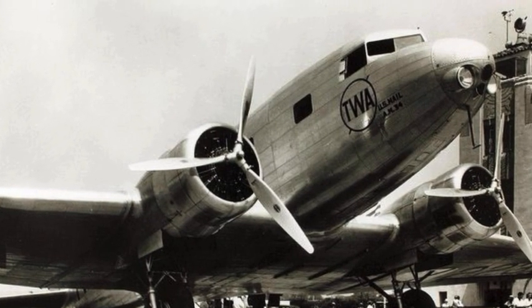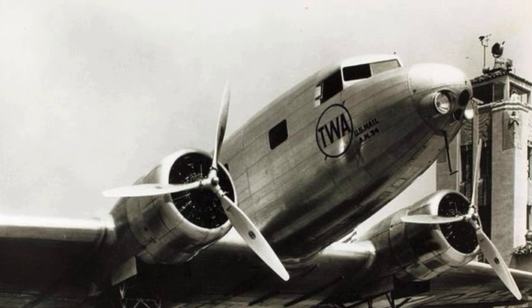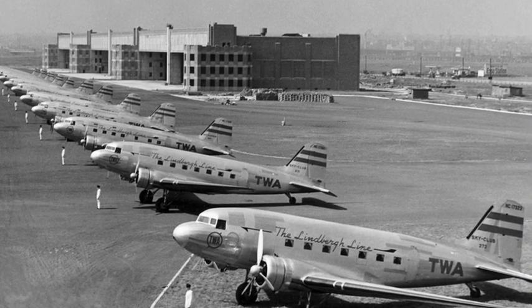The Douglas DC-1 was the first model of the very famous American DC commercial transport aircraft series. Although only one plane was produced, the design was the basis for the DC-3, one of the most successful airliners in history.